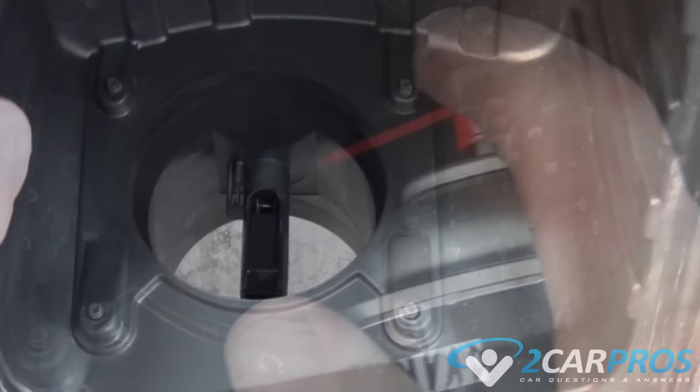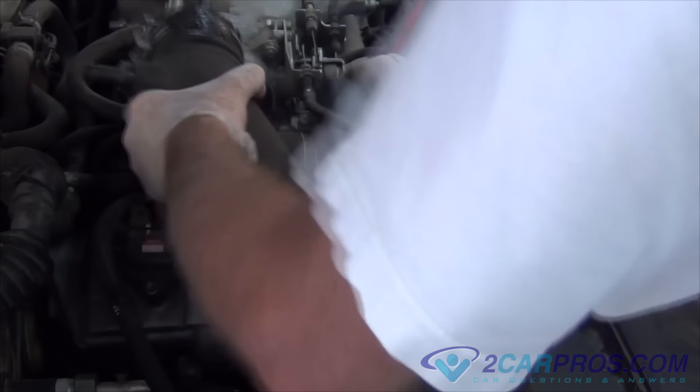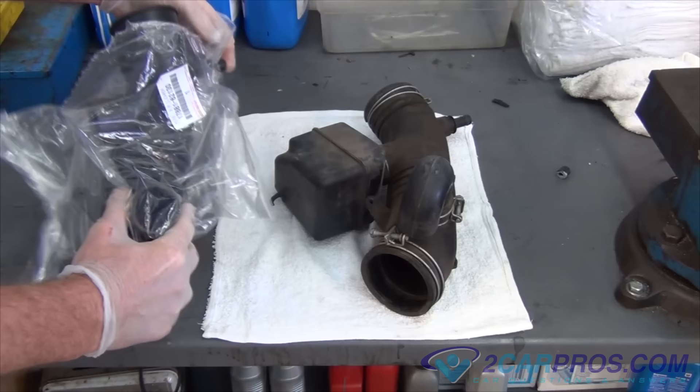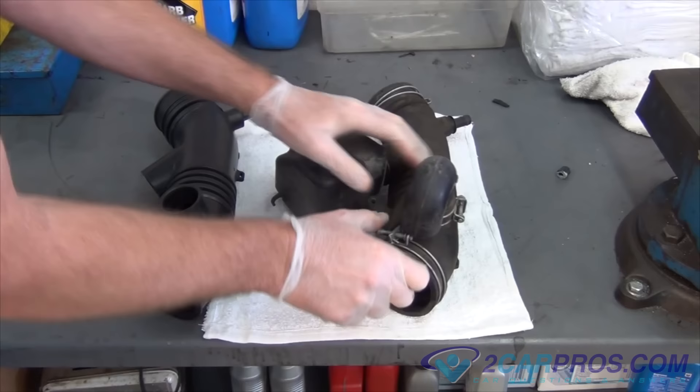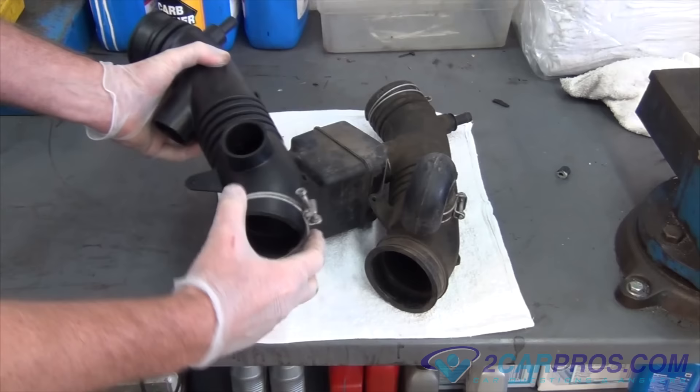Step number four is to check the air intake boot or tube. The air intake boot or tube transfers air from the mass airflow sensor into the throttle actuator and then into the engine. If there is a problem with these parts, such as a tear or a rip, it will allow unmetered air into the engine, which the computer will see via the oxygen sensor, which in turn will deliver less fuel, creating a lean condition. Check this part for damage by removing it for inspection and replace it if needed. I have a link in the description to a more detailed video on that subject.